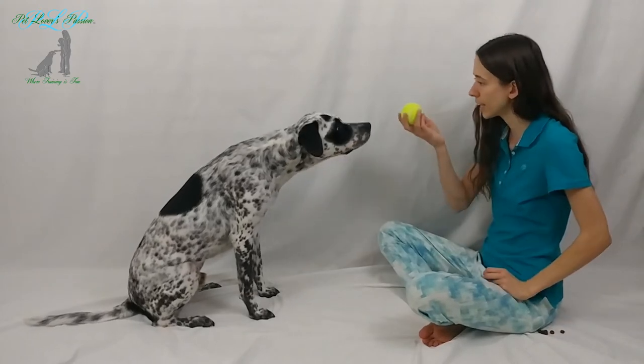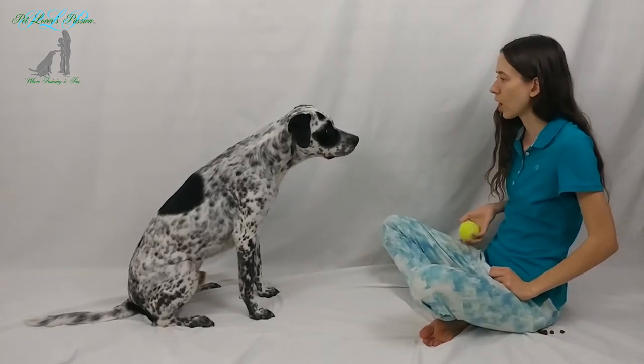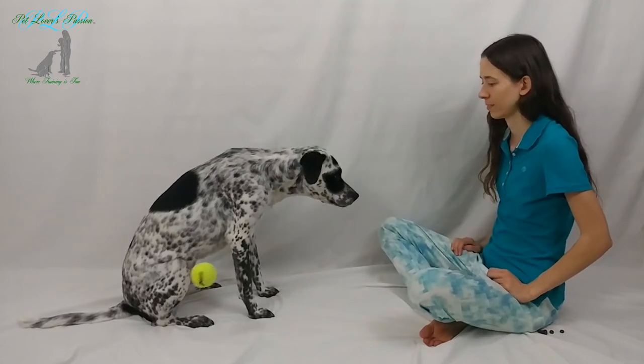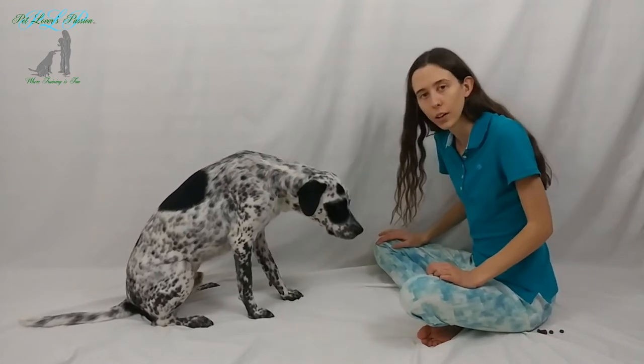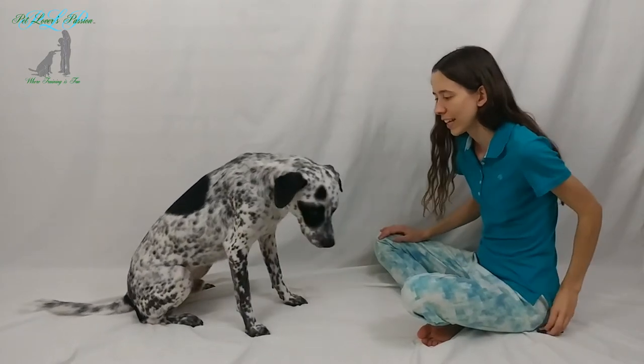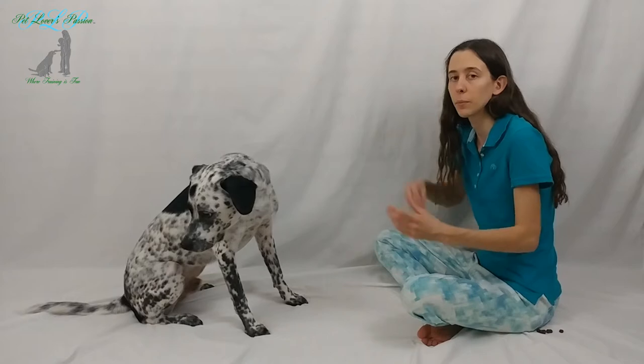You want the treat? Then you gotta catch! Catch! Now oftentimes if you don't have treats present you can get your dog to catch by getting them all riled up and excited with their toy.